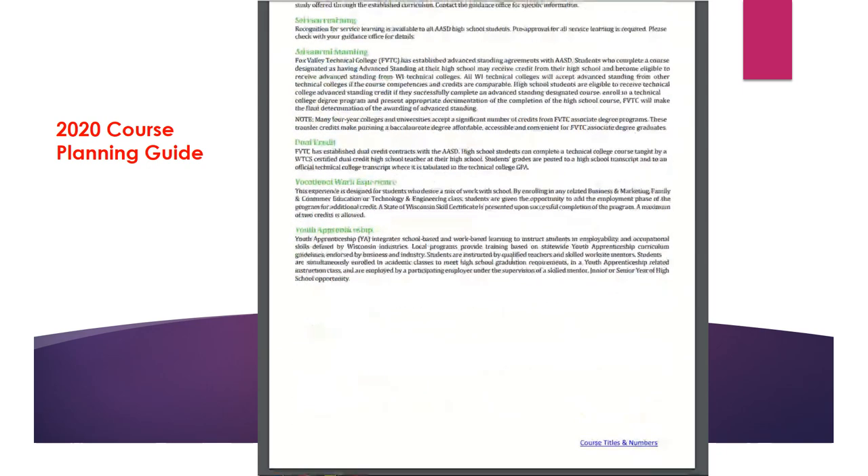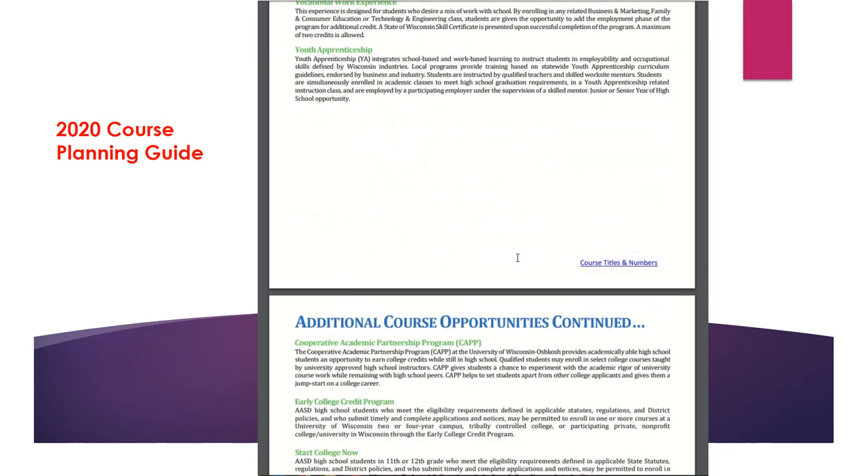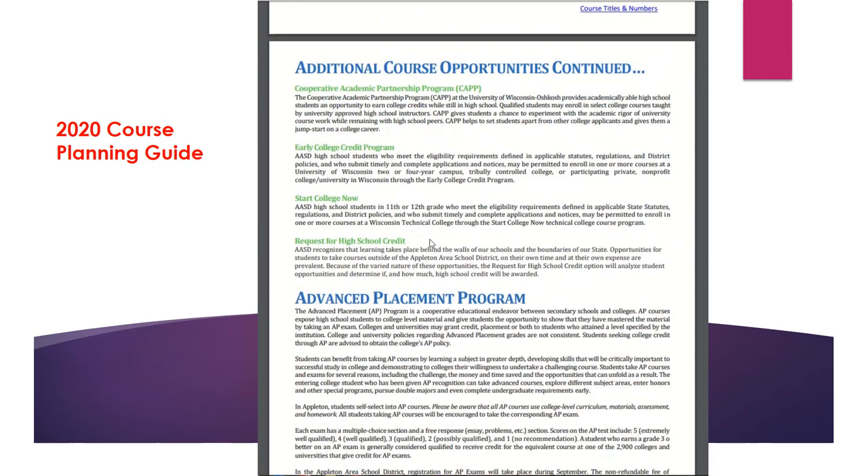We have also included a section called additional course opportunities. If you go to the Appleton Area School District website, there is a link that includes information about dual credit, youth apprenticeship, CT internship, start college now, and the early college credit program.